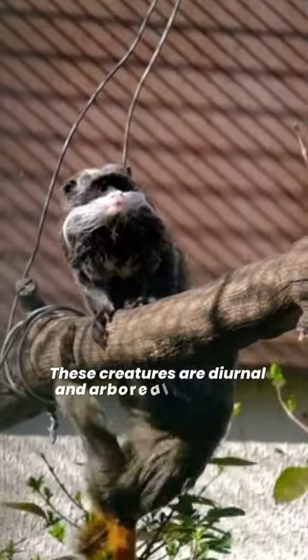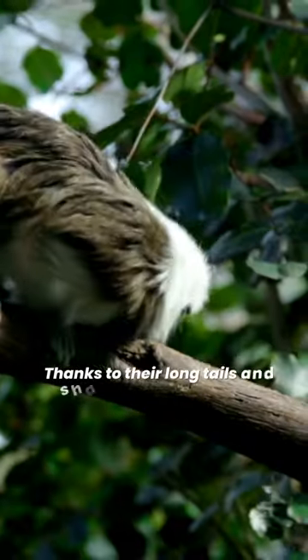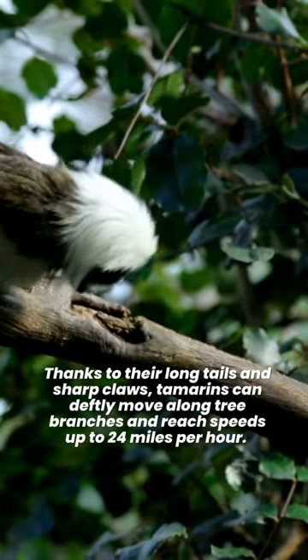These creatures are diurnal and arboreal, and run and jump quickly through the trees. Thanks to their long tails and sharp claws, tamarins can deftly move along tree branches and reach speeds up to 24 miles per hour.